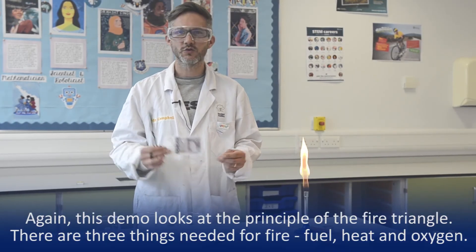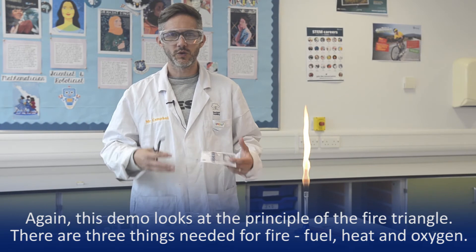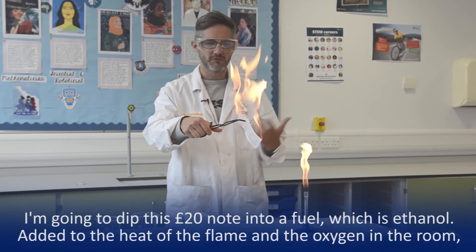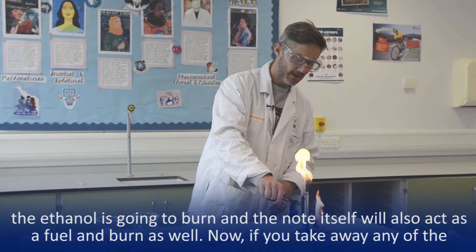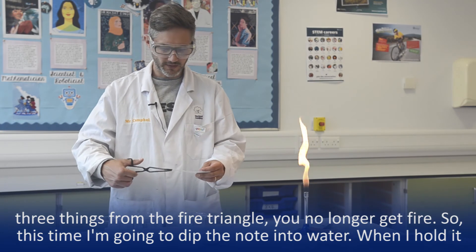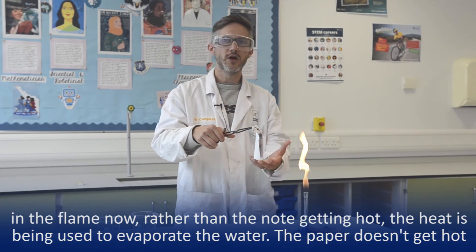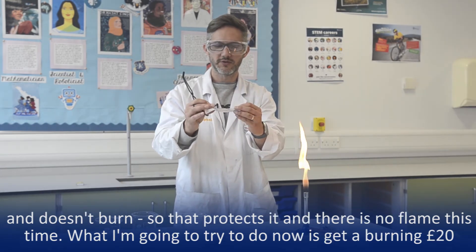So the demo I'm going to show you now is called a burning £20 note, and again it's looking at the principle of the fire triangle — three things needed for fire: fuel, heat, and oxygen. So I'm going to dip this £20 note into a fuel, which is ethanol, and put it into the heat of the Bunsen flame. With the oxygen in the room the ethanol is going to burn, and then the note itself will act as a fuel and burn as well. Now if you take away any of the three things from the fire triangle you no longer get fire. So this time I'm going to dip it into this beaker here, which is water. Rather than the note getting hot, the heat is being used to evaporate off the water, and the paper itself doesn't get hot and doesn't burn — so that protects it, and there's no flame this time.